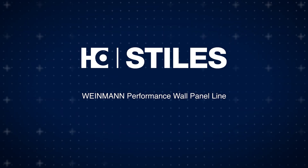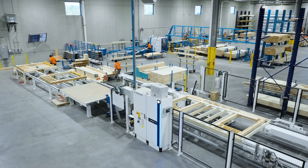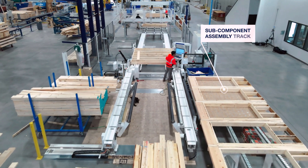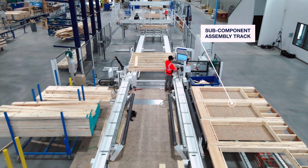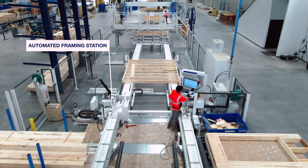Introducing the Weinman Performance Wall Panel Line. This innovative off-site construction line is engineered to enhance production potential, diminish errors, and allow rework reduction. With Weinman equipment, your team on the shop floor can focus on further value-adding tasks within your operation.